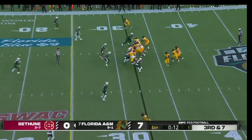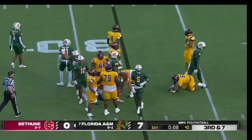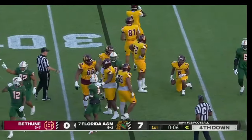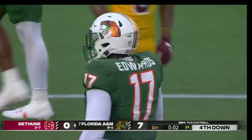In the opening quarter, man in motion — they hand it off to Jimmy Robinson the third, and quickly there in the backfield, that's Dakar Edwards. Edwards with the tackle for a loss.